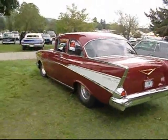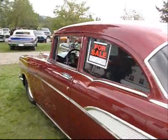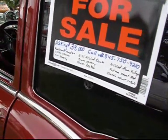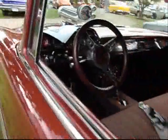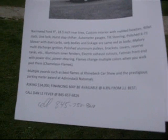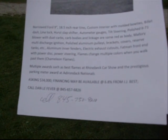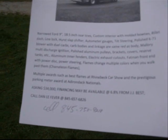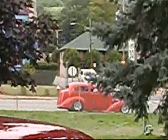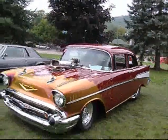For sale $34,000 — what a bargain. 9-inch Ford, blower 671, electric exhaust cutouts. What motor has it got? $34,000, financing may be available, and it doesn't even say what motor it is. Would you buy it for $34,000? I think I'd buy it maybe.